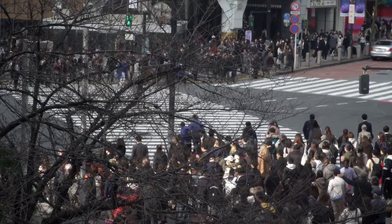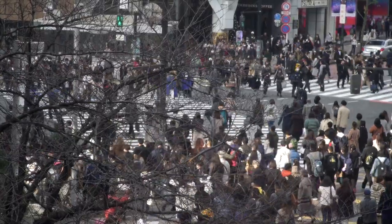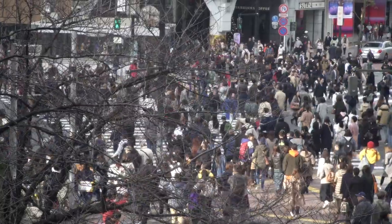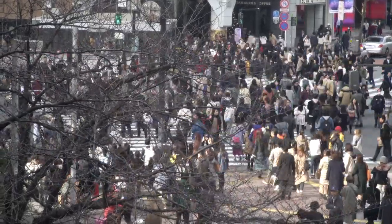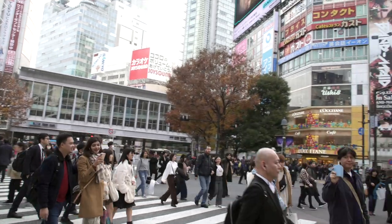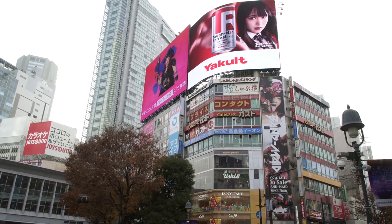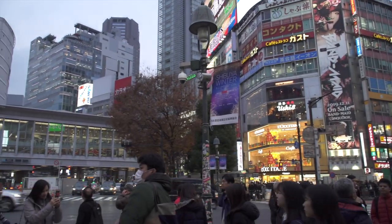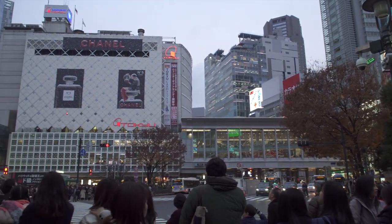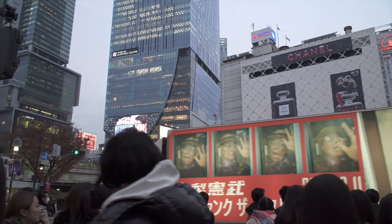One of the things that Shibuya is famous for is their scramble crossing — an intersection where instead of having the lights go for the crosswalks, they just stop all traffic and let everybody cross whichever way they want. This corner has been in several movies, and it always seems like there's some YouTuber getting arrested for dragging a bed out into the middle of the intersection. One of the buildings to come out of the construction around Shibuya Station, really close to this crosswalk area, is called Shibuya Scramble Square.